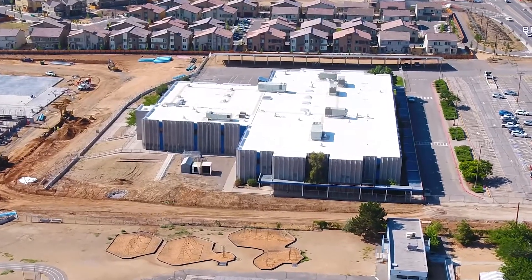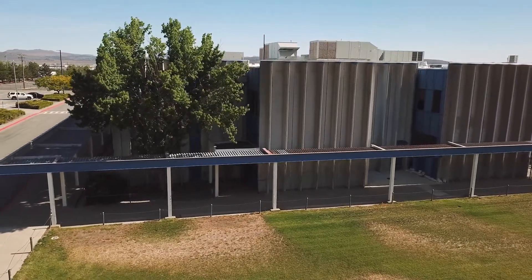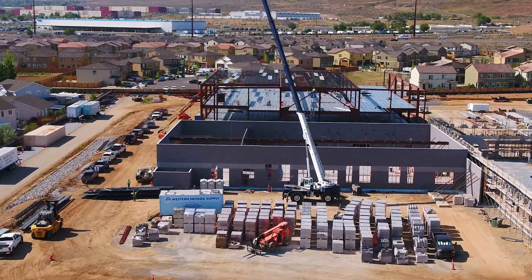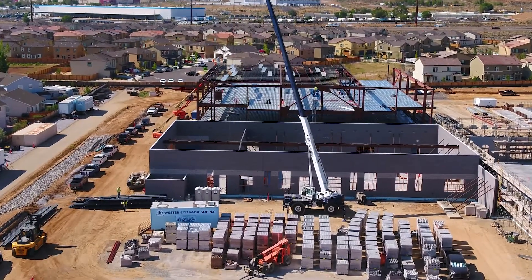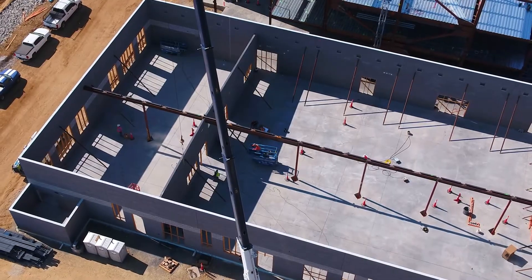We're at about 1,020 students right now and I expect that by the time we hit day one we'll be close to 1,030, and the building is built for 1,000, so we have run out of classrooms. We cannot wait to be in a building that fits us — not only fits us but fits our technology and our aspirations for our curriculum — and we're ready to take it to the next level.